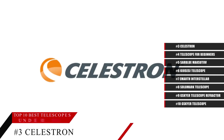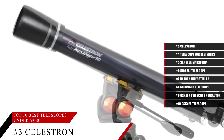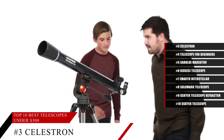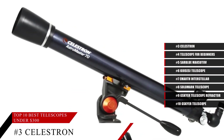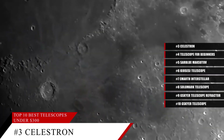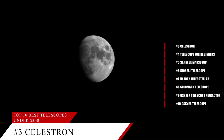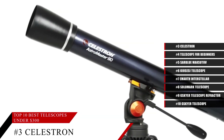Coming in at number 3, the Celestron Astromaster. This powerful refractor telescope is both powerful and user-friendly, with fully coated glass optics and a sturdy yet lightweight frame. This complex yet simple telescope is quick and easy to set up, and with two eyepieces and a compactable travel tripod, this telescope is a good one to have.